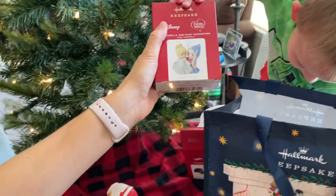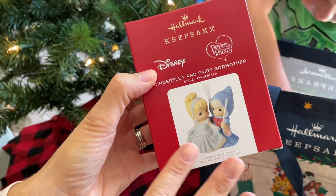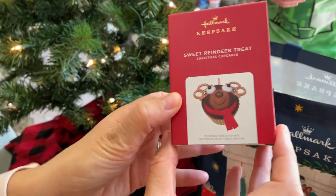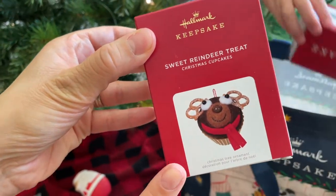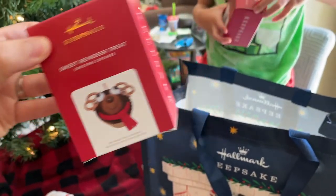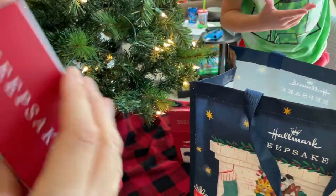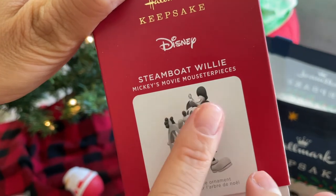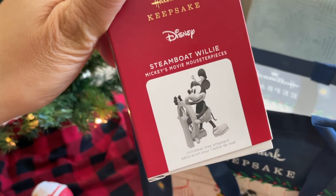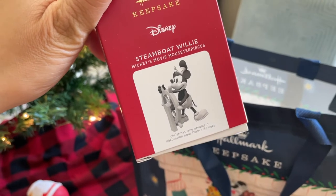This is mommy's special ornament — I collect all of the Disney Precious Moments and this year it was Cinderella and the Fairy Godmother. I love it so much. And then this is another series that I collect — I have all the little cupcakes for my sugar plum tree and this one was so cute, a little reindeer tree. And the last one — I know this is the last in the series of Mickey's Movie Mouseter pieces — it's Steamboat Willie! He's so cute. This one sold out super fast so I'm glad we got him.